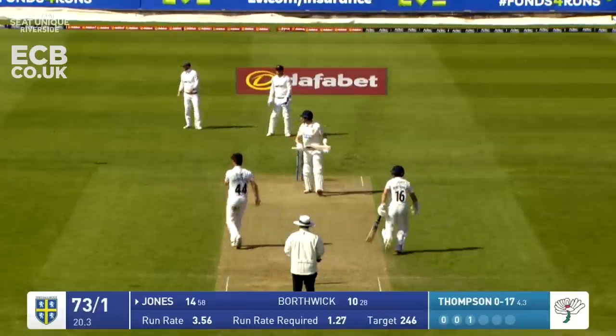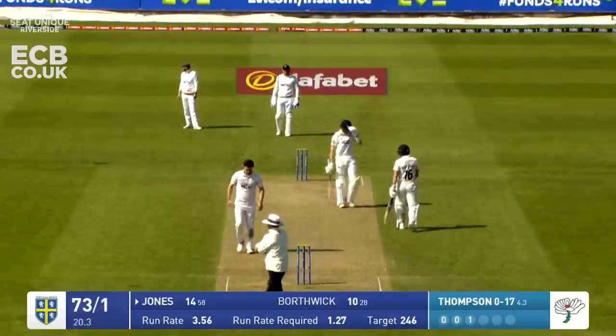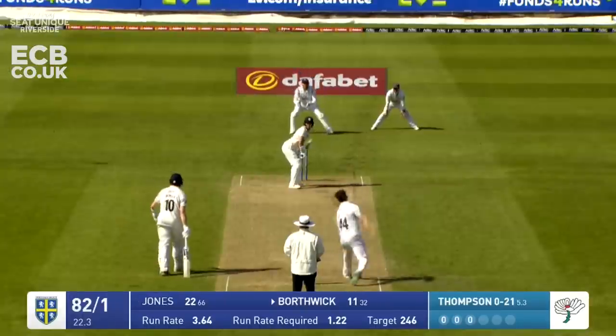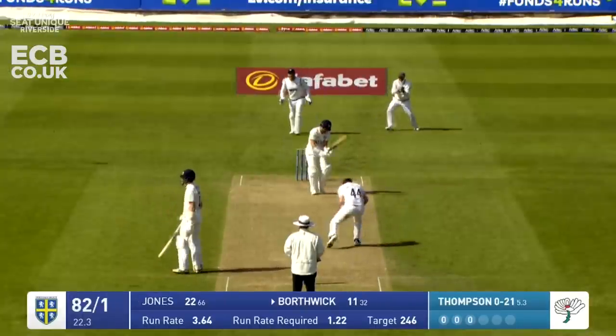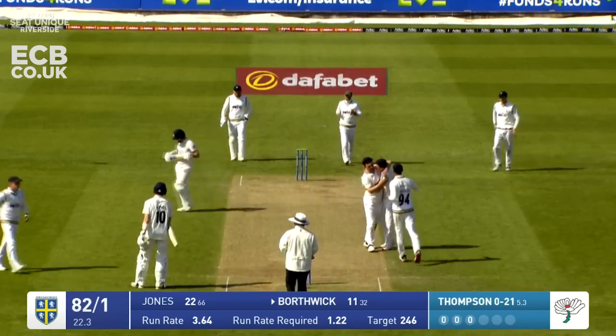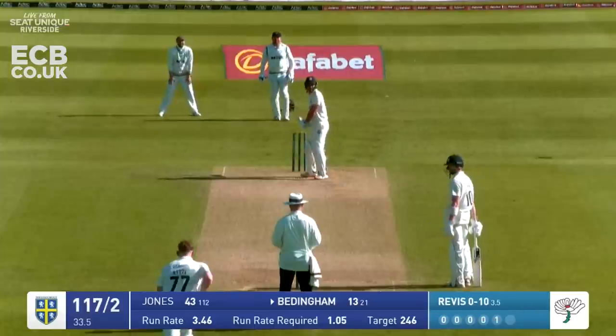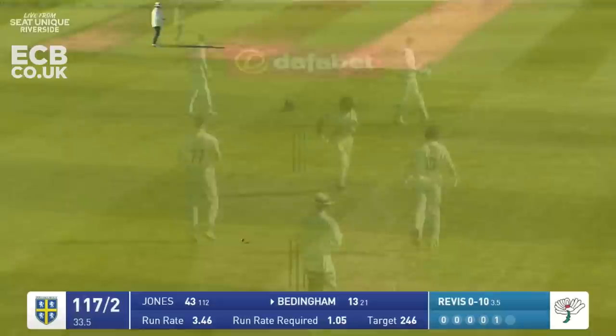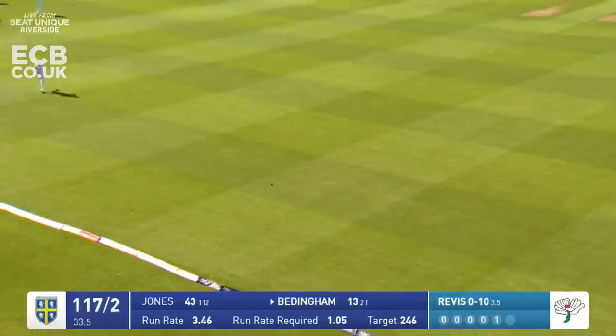Thompson going over the wicket and cracked away for four - that's a lovely shot but a poor ball. Thompson around the wicket again and there he is - that is not a defensive position, it's an attacking position, and Dominic Bess takes the catch.